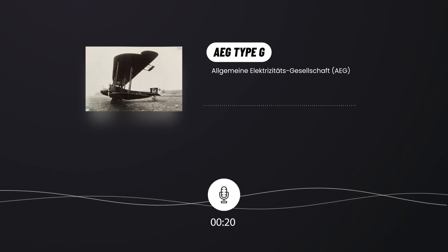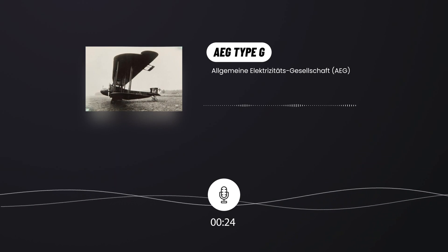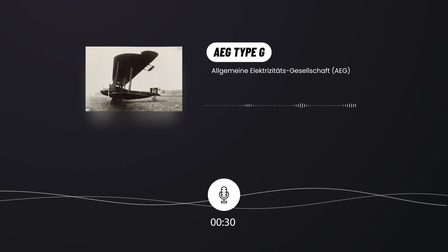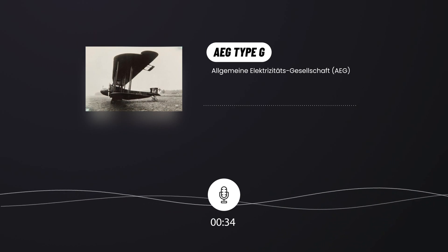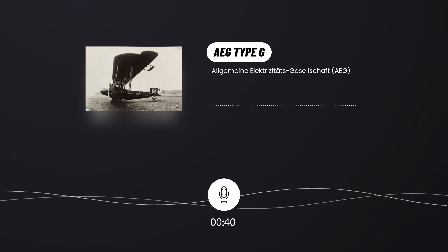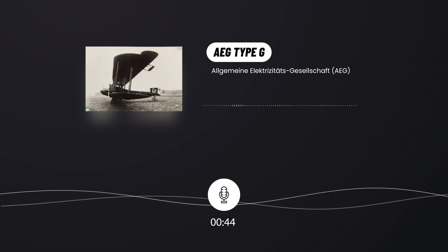German company AEG created its first twin-engine bomber in 1915. It was the G.1 biplane. The G.1 had D.1 type engines, mounted on struts between the wings and the fuselage. They could not propel this machine to a brilliant performance. This aircraft was only an enlarged version of the C.4, and only one aircraft of this type was built.